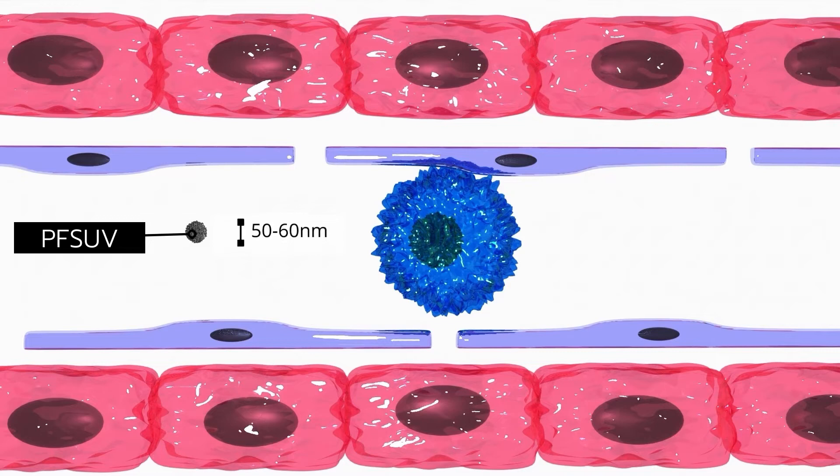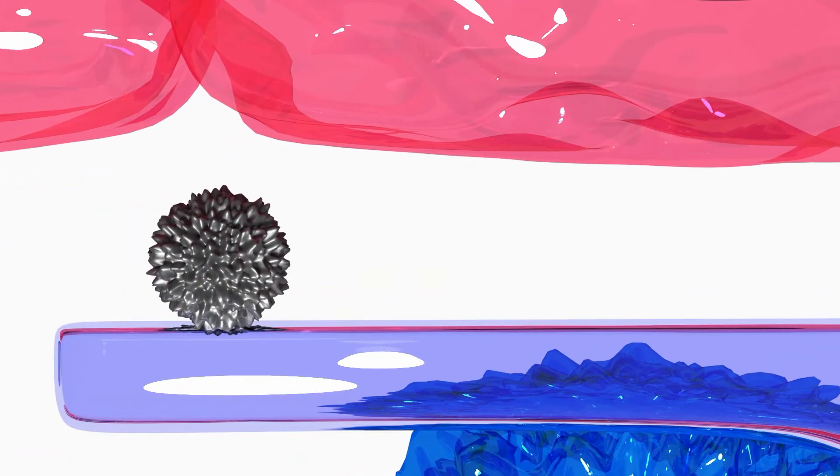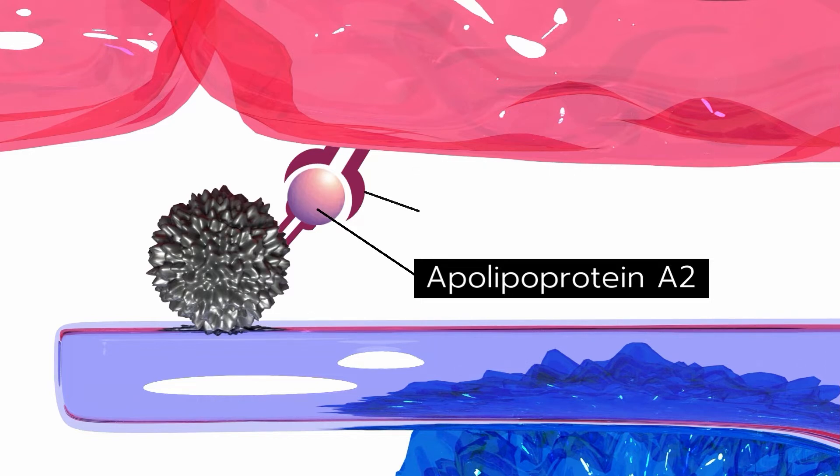The average size of PFSUVs is around 50 to 60 nanometers. In blood circulation, PFSUVs absorb apolipoprotein A2 and are able to escape the blood vessel through small windows, also known as fenestrae. They then bind to hepatocytes through scavenger receptor B1, which recognizes the apolipoprotein A2.